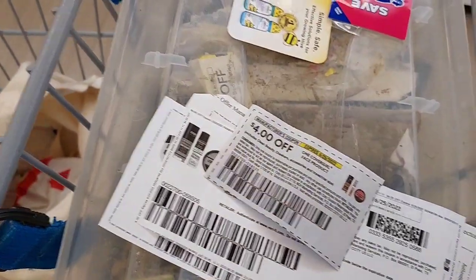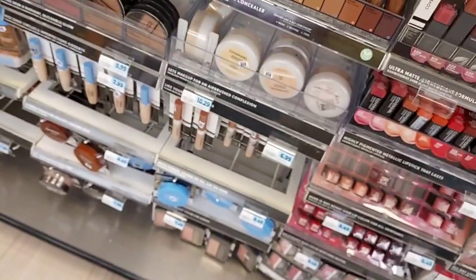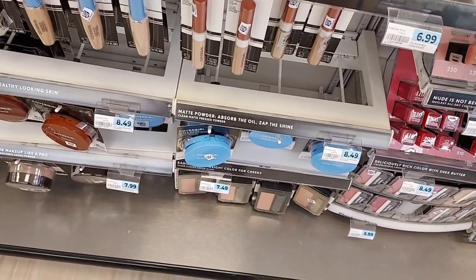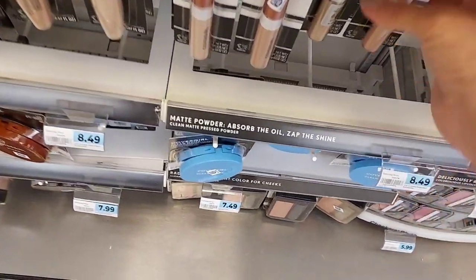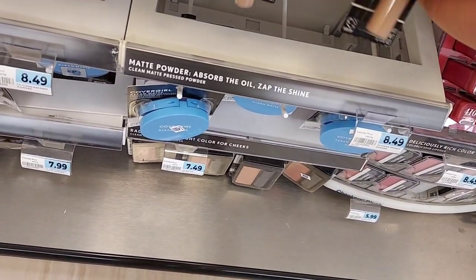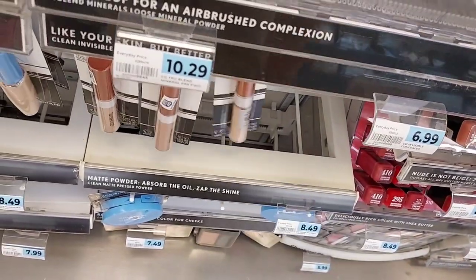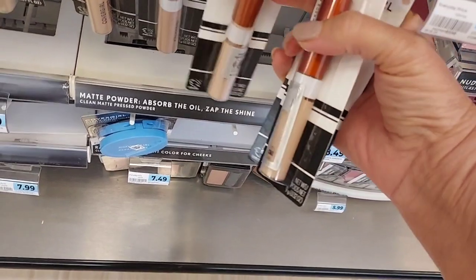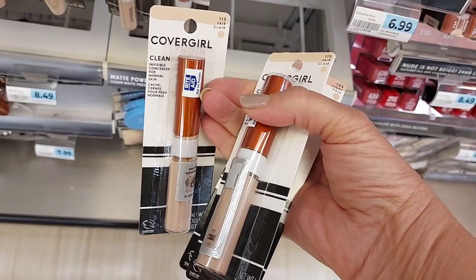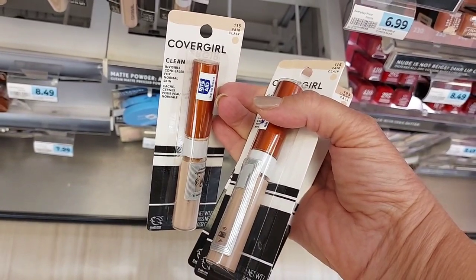I also have the CoverGirl face product deal, so we're going to go get some CoverGirl face care items. The CoverGirl makeup deal is spend $15 and get $5 back on face makeup. We're going to pick up three of these at $6.99 and use three of the $4 off coupons, so we're going to pay $8.97 out of pocket but get $5 back in bonus cash. That'll help us get up to $45 and the spend $50 get $15 back deal.